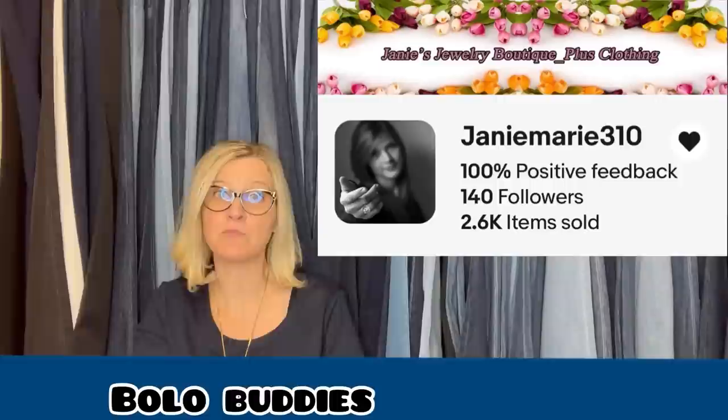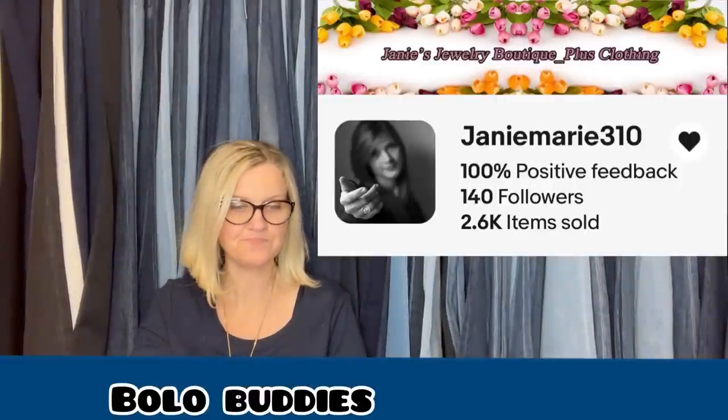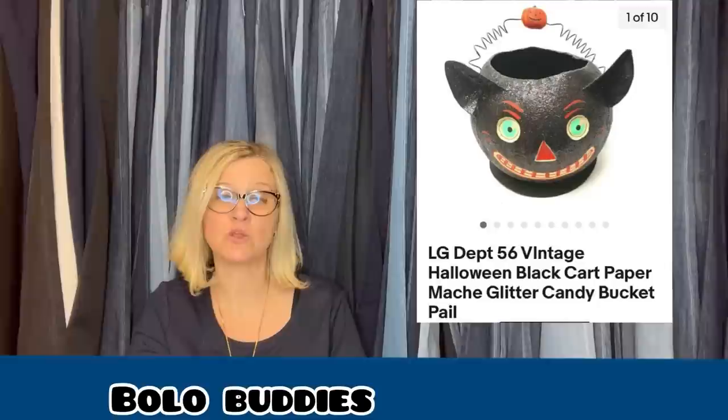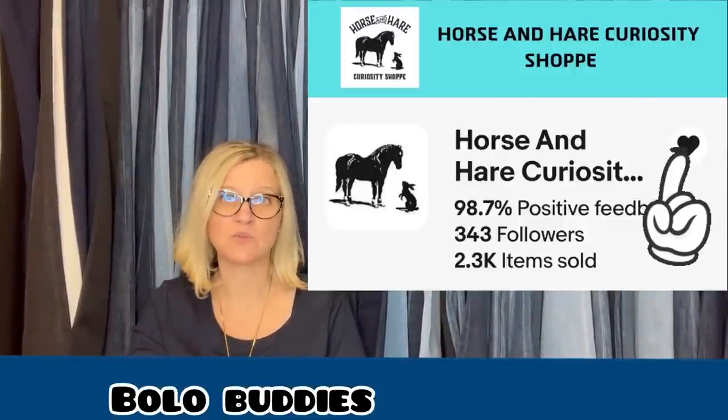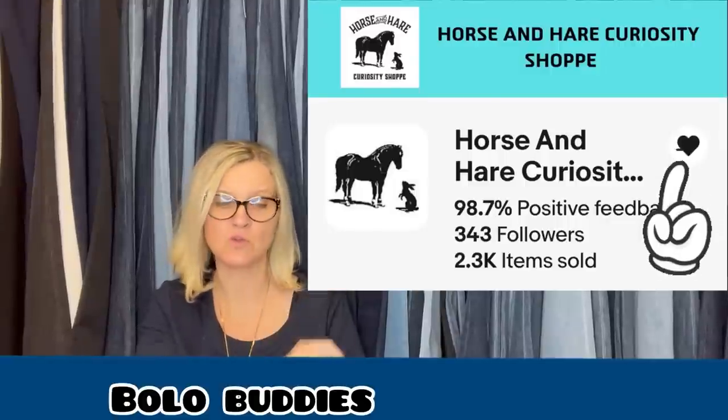Got these zebra wind chimes at the Goodwill bins for 50 cents; the buyer paid full price and shipping, all in for $44.34. Soft tuned bamboo wood chimes, seated wooden zebra, 38 inches, sold for $29.99. This comes from Bolo Buddies member Jeannie Marie. Found this vintage-looking Halloween cat at the Goodwill — paid $5 and got full asking price. It went to a movie production company in England.